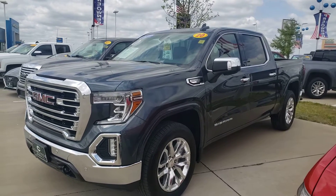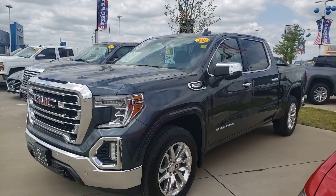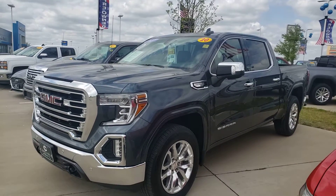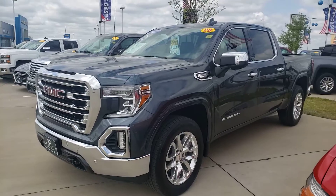We are in beautiful Waxahachie, Texas. It's a really nice day. We're looking at a 2020 GMC Sierra Texas Edition.